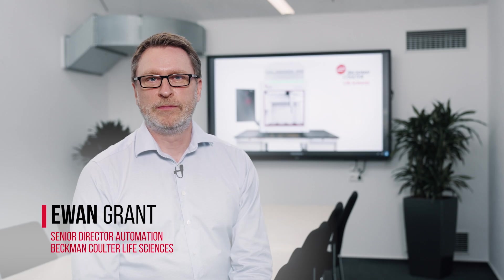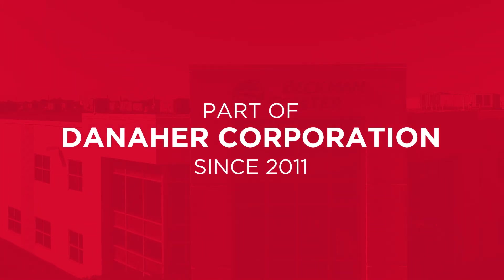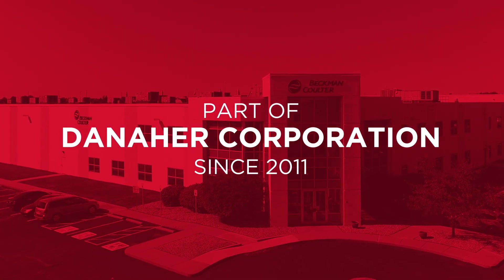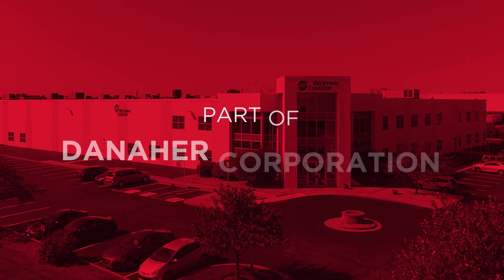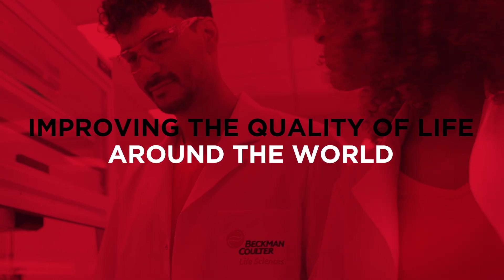Hello and welcome. I'm Ewan Grant, CEO Director for the Automation Business Unit at Beckman Coulter Life Sciences. As part of Danaher Corporation since 2011, Beckman Coulter has a long history of empowering scientists globally, helping you solve complex challenges and improve the quality of life around the world.